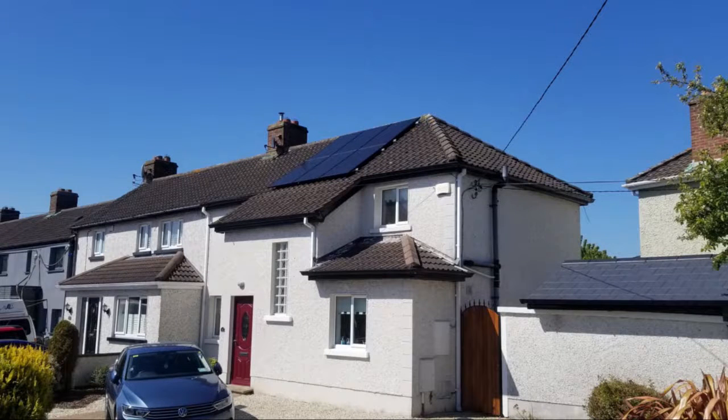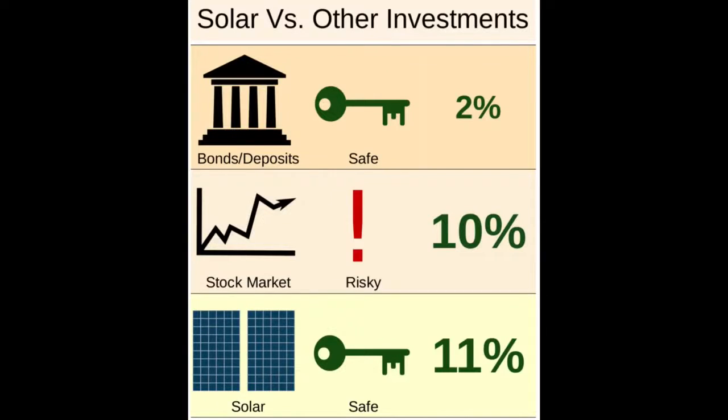A typical solar energy system with a battery costs around €7,500 after grants and will provide energy savings of around €800 per year. Here are three ways to understand the value for money proposition. First is initial rate of return on investment. Solar panels do very well here with a rate of return of around 11%.